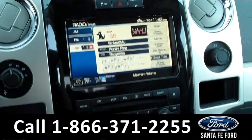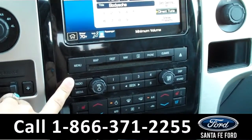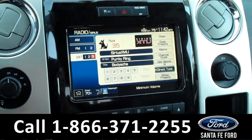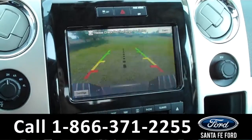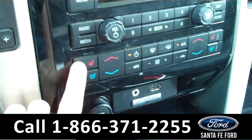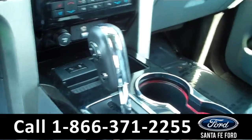The media center has a touch screen monitor with AM-FM radio, Sirius satellite radio, and a CD changer with MP3 capabilities. It also displays the backup camera. There are the climate controls, which include the heated and cooled front seat settings, and it is an automatic transmission.